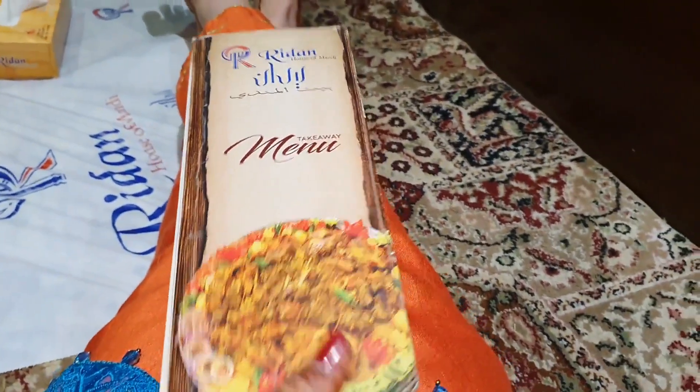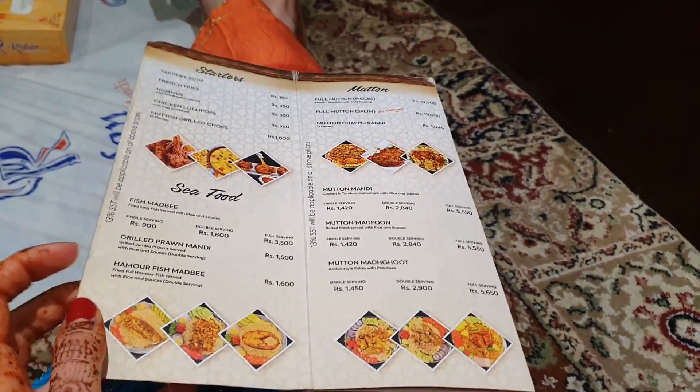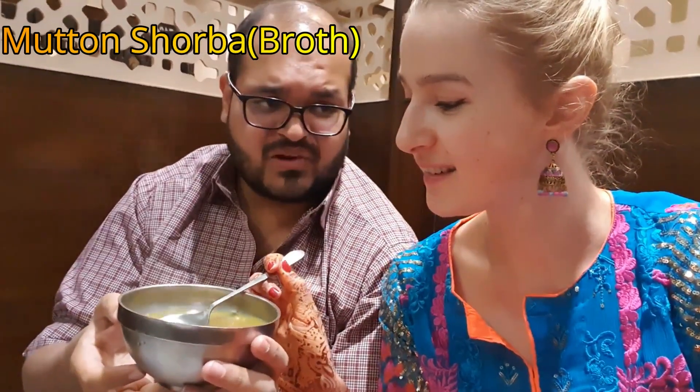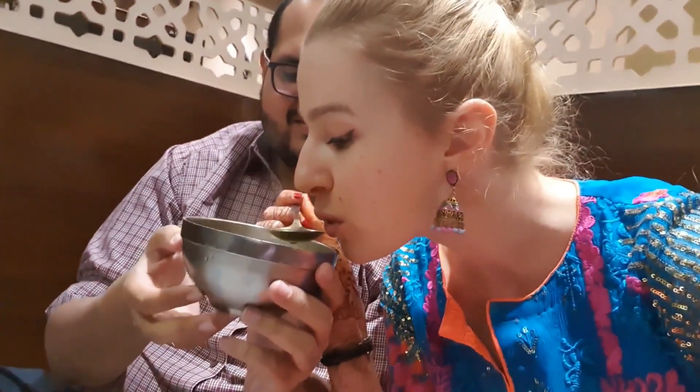Here we just got the menu and now we are going to order something. We just ordered, and while we were ordering they brought us some complimentary soups. Looks like this. What kind of soup is this? This is goat bone broth. There is nothing really in it but it has very nice spices. So now we are waiting, and until then we will have our soup.